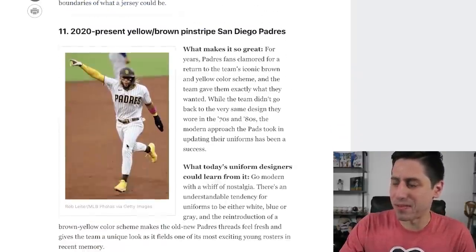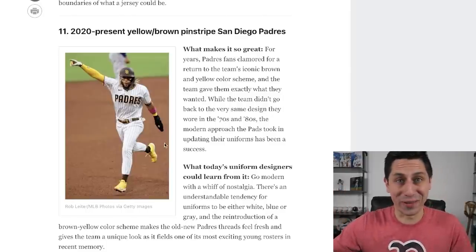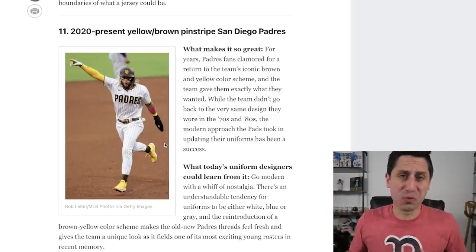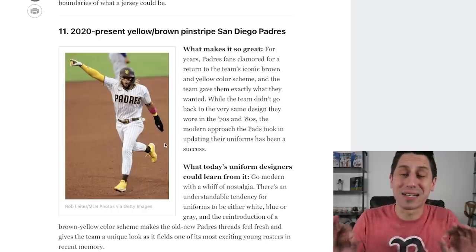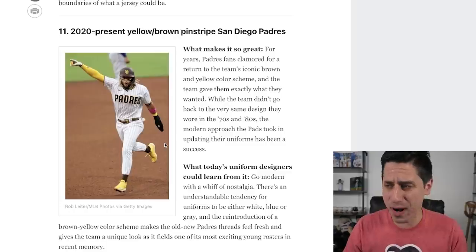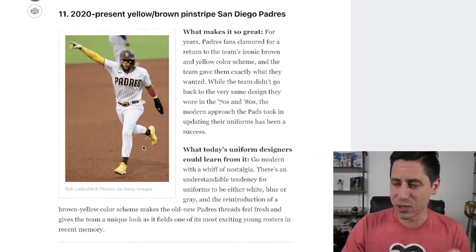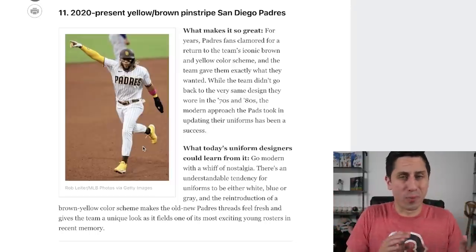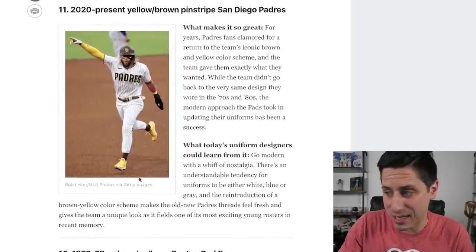Number 11, just outside the top 10 — the current San Diego Padres pinstripes. Yellow and brown pinstripes. These jerseys are killer, these are sick. The Padres rebrand to old school but with a modern feel — possibly the best jerseys in all of baseball right now. I particularly love the brown jersey. I don't know if they get into my personal top 20, but I have no problem with Jun Lee putting them at 11. They really are taking the classic 70s and 80s Padres look and putting a modern approach on it.